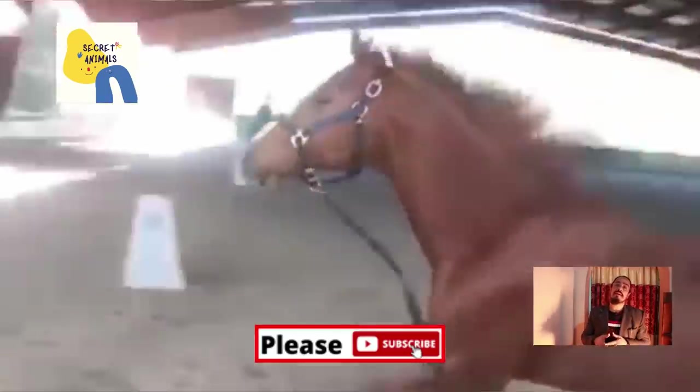Ponnying is when you ride one of your horses and lead the other alongside you. This is a great way to exercise two horses at a time. Not only is ponnying a great way to get your horses to exercise, but it's also a good way to take young horses out and around without having to ride them.